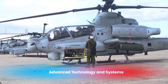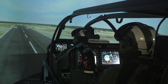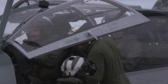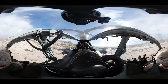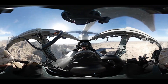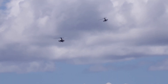The AH-1Z Viper is packed with advanced technology to make it more effective and easier to operate. It has a glass cockpit with modern digital displays that replace old analog instruments. These screens provide pilots with critical information such as navigation, targeting, and system status all in one place. The helicopter also uses the Target Sight System (TSS), which allows pilots to identify and track targets from long distances. This system works day and night, thanks to its infrared and night vision capabilities.